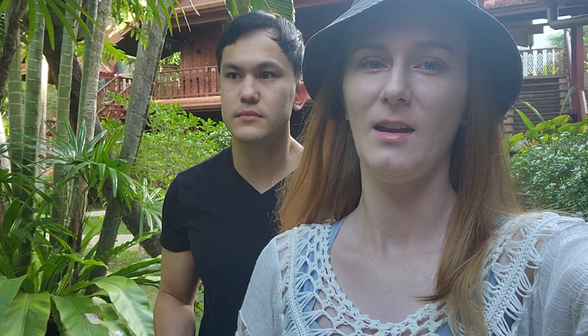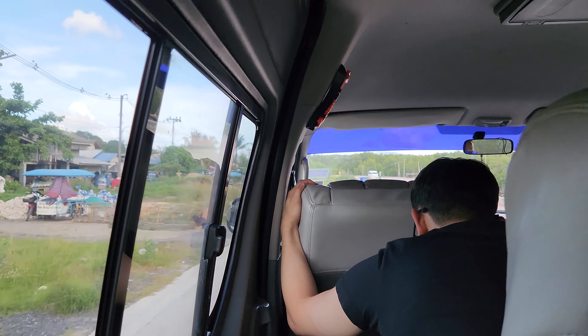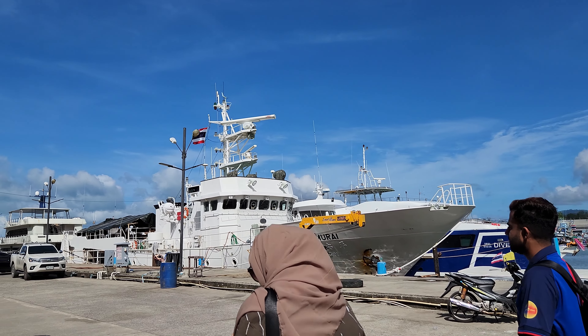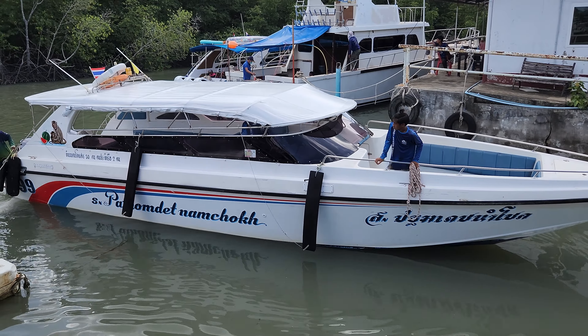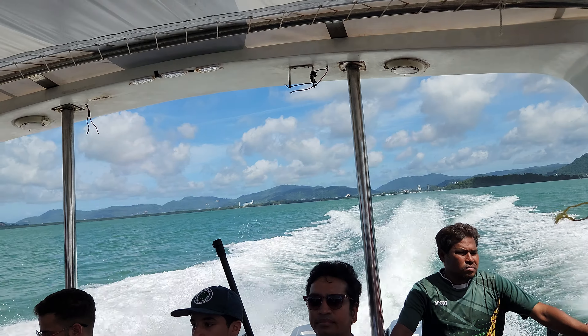Good morning everyone, we're on our way to a tour to the Phi Phi Islands today. It's really early, like 8am, but we're really excited. The driver was actually about 20 minutes late to pick us up, but we eventually got to the ferry and they provided us some snacks, coffee, and juice. Then we finally got on the boat and began our journey.